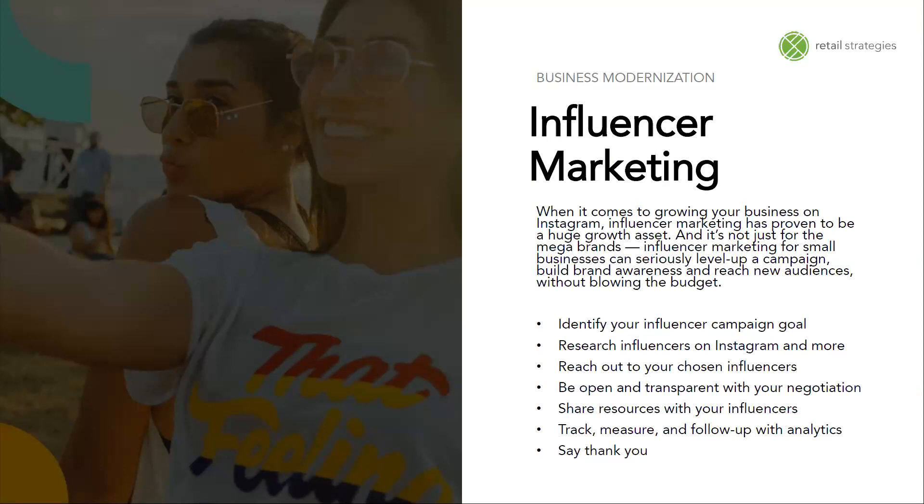To get started, first identify your influencer campaign goal. Are you trying to get more likes or follows on your Instagram page? Are you trying to get sales? Are you promoting a specific product or product line? Identifying the goal first will help you determine which influencers can help you get there. Next, research influencers on Instagram — people with large followings in your industry or community, typically 10,000 followers or more, that you can form a partnership with and essentially pay them to promote your business or products in a non-salesy way.